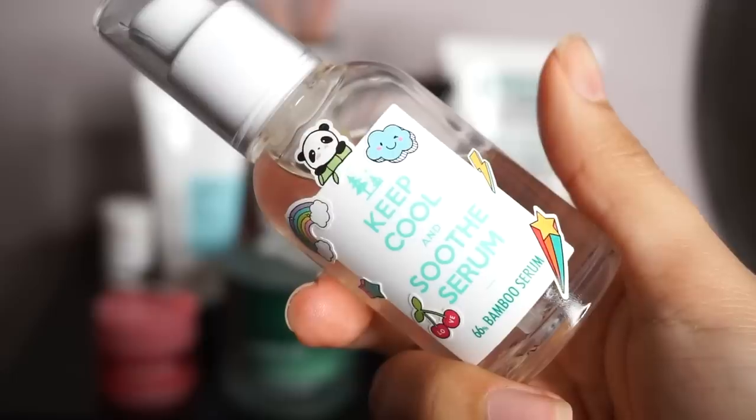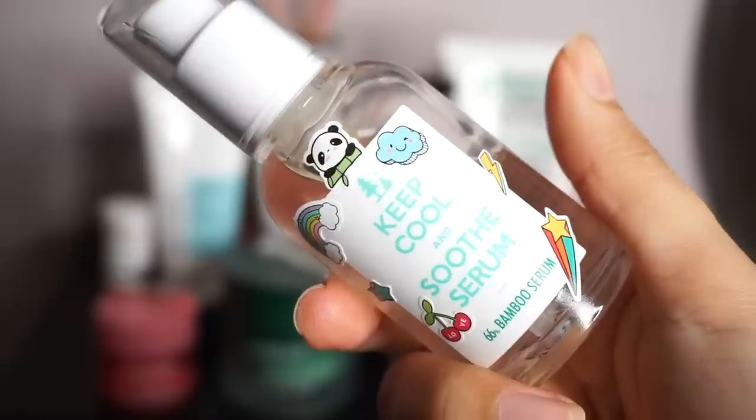Staying in the Keep Cool family, I'm also really enjoying their Bamboo Serum right now. It has 66% bamboo extract in it and, just like the toner, it feels very soothing and hydrating. But because it's a serum, it starts to become more balanced with moisture as well. I also like that it doesn't have a lot of weight to it — it's really beautifully in the middle of watery and heavy, so it absorbs into my skin quickly. The name of the game here is getting as much goodness into my skin in the least amount of time.